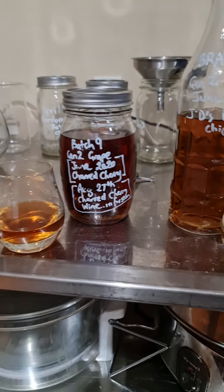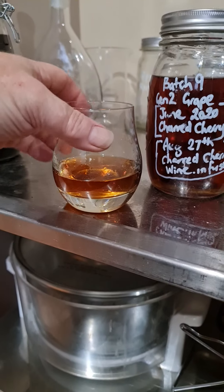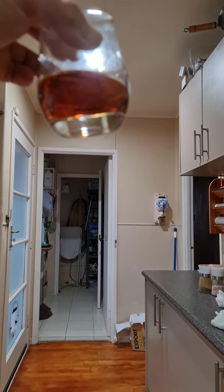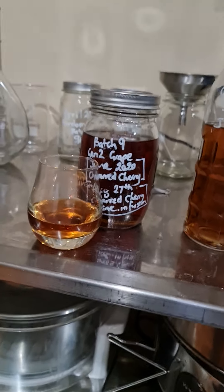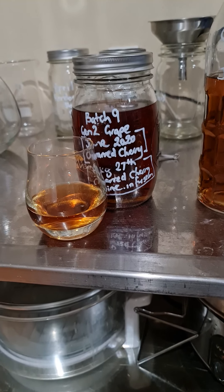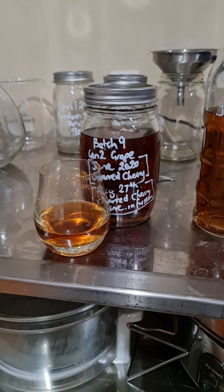The thing I noticed about cherry is it gives the distillate a very orangey-red color really quickly — it imparts that color fast, and I really like that. I've discovered that Pohutakawa does a very similar thing, so I'm leaning towards the Pohutakawa because it also has a different flavor profile.